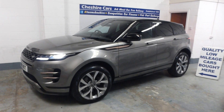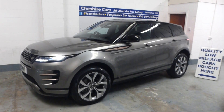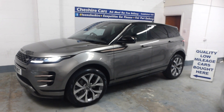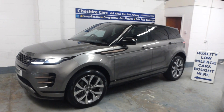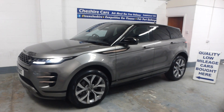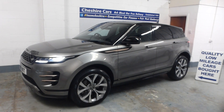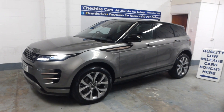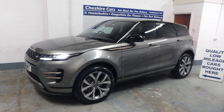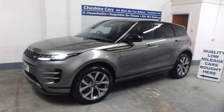We also allow for part exchange and like to think we offer a very fair part exchange price, based on current market trends, conditions and the specification of your car. Please feel free to get in touch if you have a part exchange. The vehicle has been further enhanced not just by the ceramic coating but by lovely 20-inch polished and painted alloy wheels.